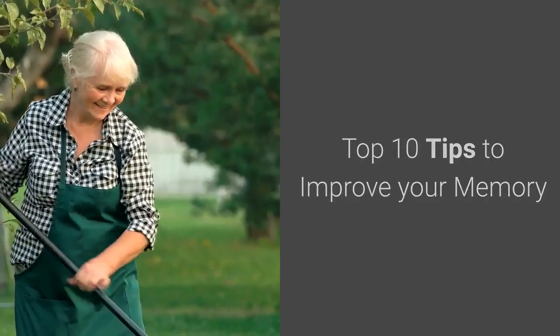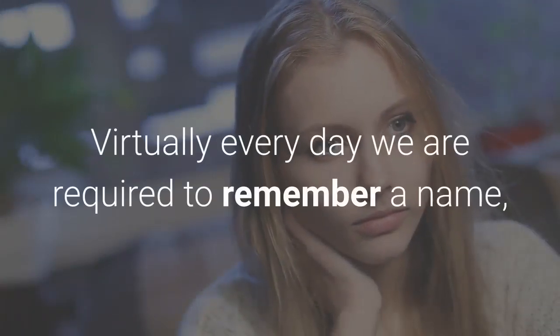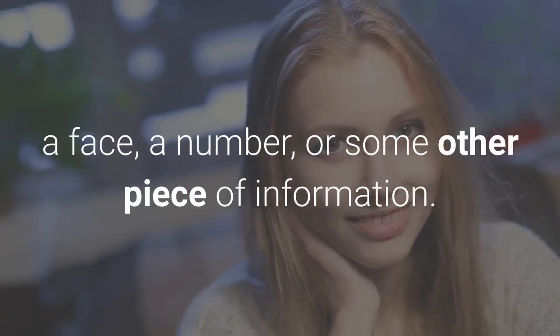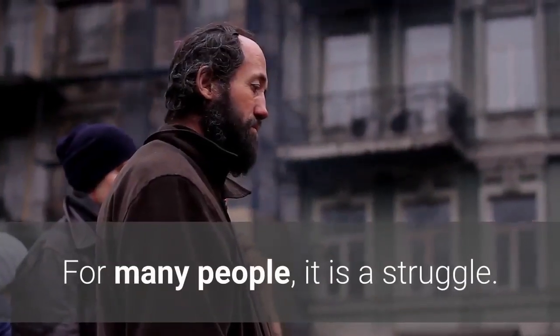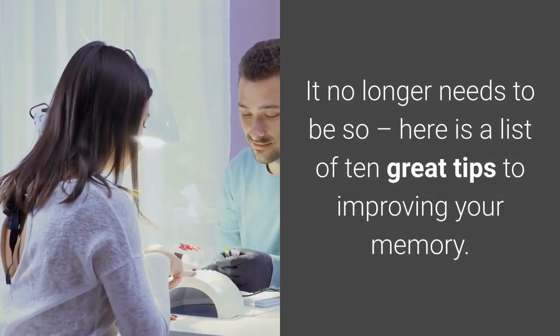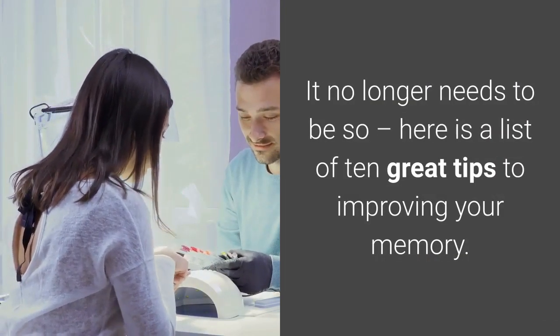Top 10 Tips to Improve Your Memory. Virtually every day we are required to remember a name, a face, a number, or some other piece of information. For many people, it is a struggle. It no longer needs to be so — here is a list of 10 great tips to improving your memory.